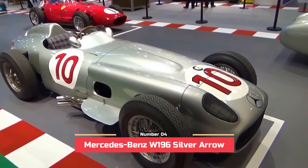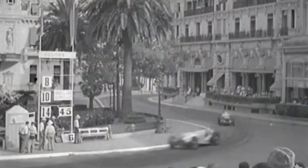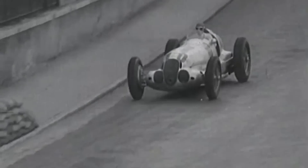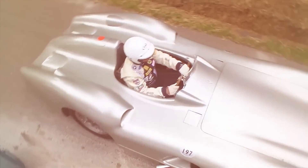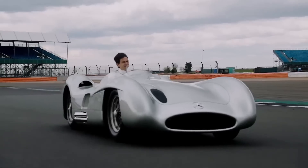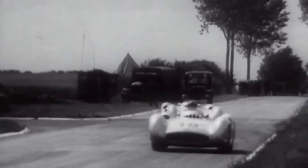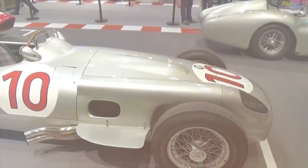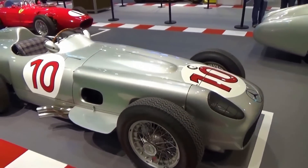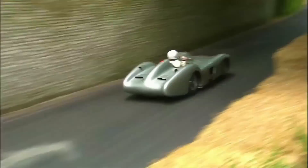Number 4: Mercedes-Benz W196 Silver Arrow, 14 units. The W196 was one of the most successful racing cars of its time. In its fully enclosed version, the car looked totally stunning — a type of vehicle never seen before. The aerodynamic advance was remarkable with respect to its rivals. It competed in the 1954 and 1955 Formula 1 seasons, winning 9 of 12 races and two world championships. In 2013, Bonhams sold one of these vehicles for nearly $30 million, which is the second largest sum for a car at auction in history.